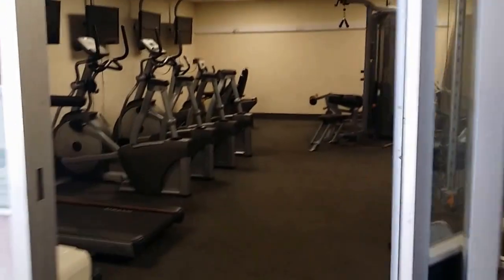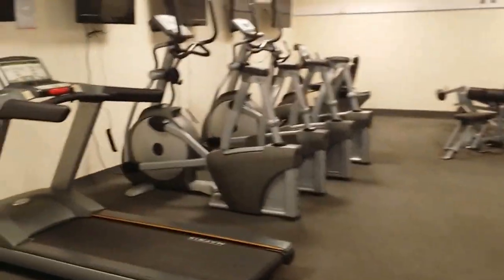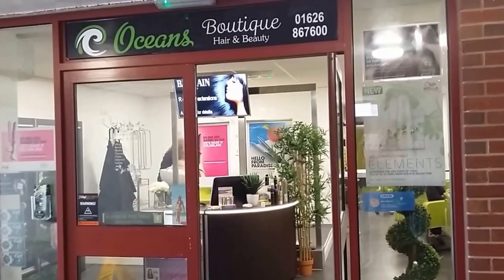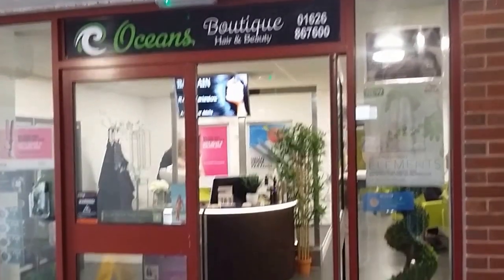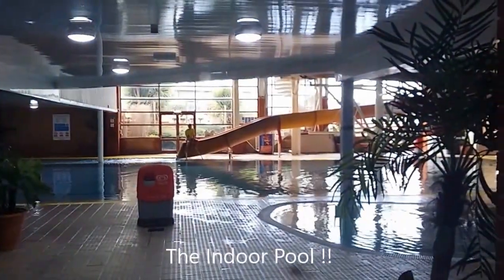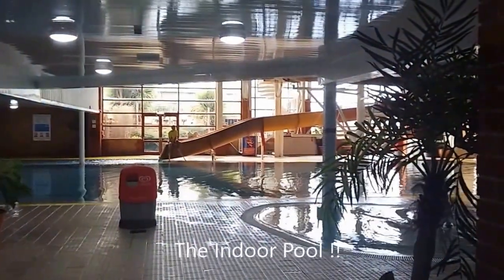This is the gym, just in case you want to come on holiday and do exercise — not for me. We've got a beauty salon to do your hair and get your nails done. And here we've got the swimming pool and a slide.